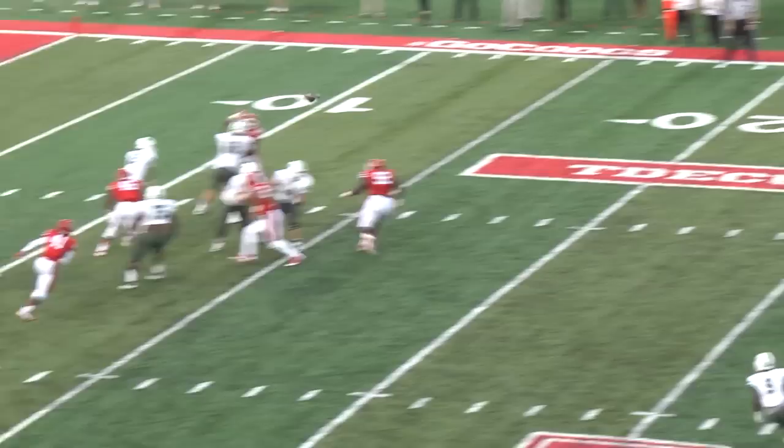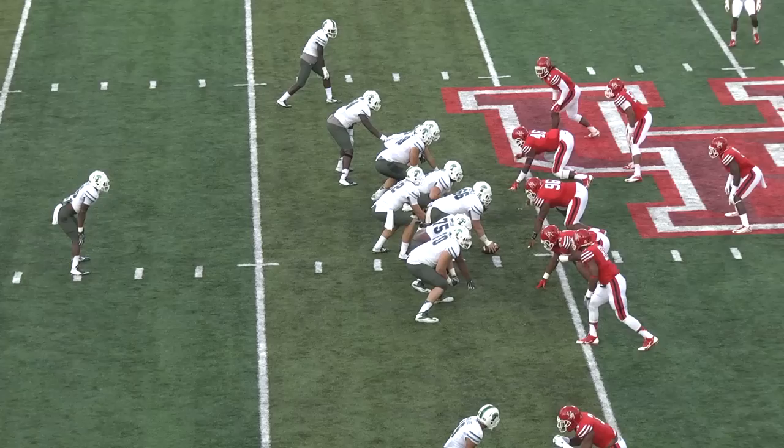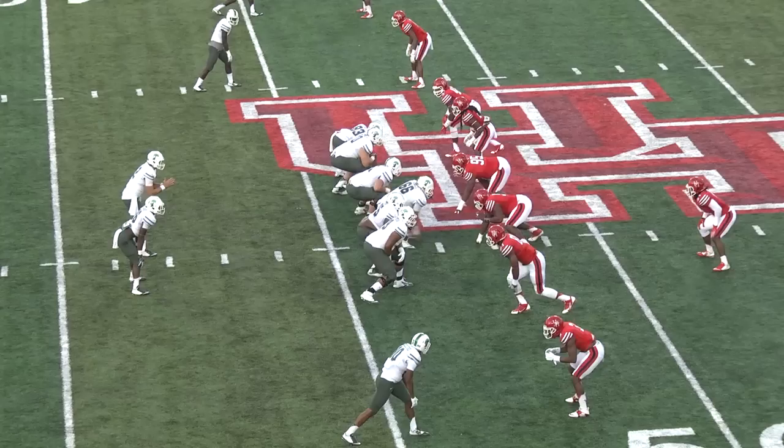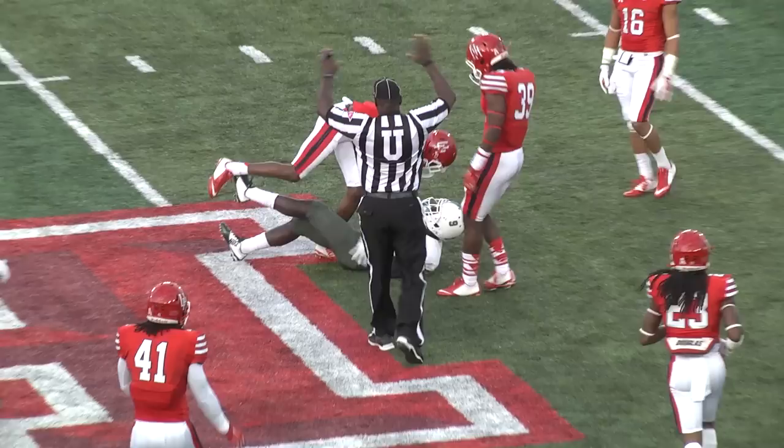Third and eight, Lee in the gun, snap, blitz — Tanner looking left, throwing, caught! Charles Jones, first down. Lee under center, handoff Dontrell Hilliard, spins out of a tackle, he's at midfield and undercut right there.